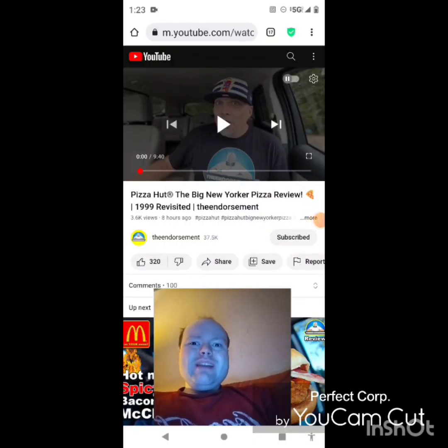Hey YouTube, it's Michael Lambert here. I'm back once again with another reaction video — reacting to the Endorsement. This video is the Big New Yorker pizza review, 1999 revisited. This is the new one that he uploaded yesterday and I'm going to react to it right now.